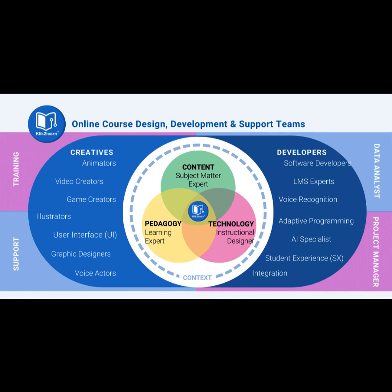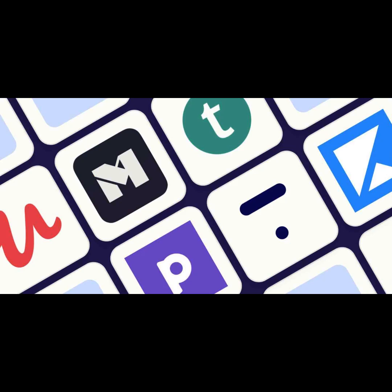Step 2: Plan your courses. Outline your painting courses, including lesson plans, video content, and resources. Determine the skill level you'll cater to, such as beginners or advanced artists. Step 3: Choose an online course platform. Select a platform like Udemy, Teachable, or Skillshare to host your courses. Create course outlines and set prices.